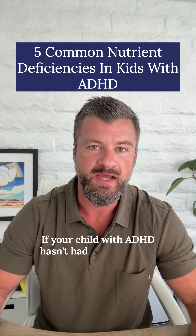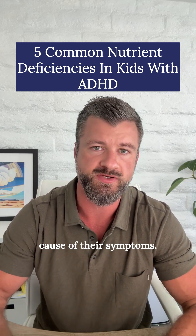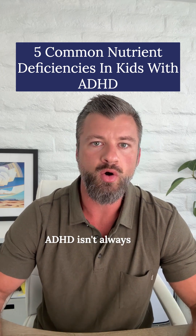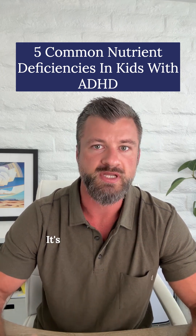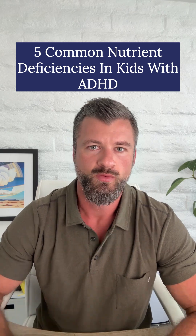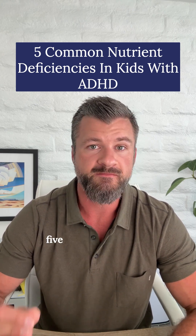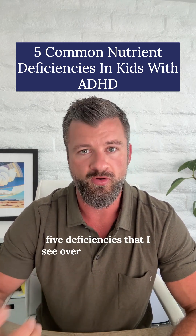If your child with ADHD hasn't had their nutrient levels checked, you might be missing a major root cause of their symptoms. ADHD isn't always just about brain chemistry — it's about whether the body has the building blocks to make that chemistry work. When I run comprehensive blood work on kids with ADHD, these are the five deficiencies that I see over and over again.